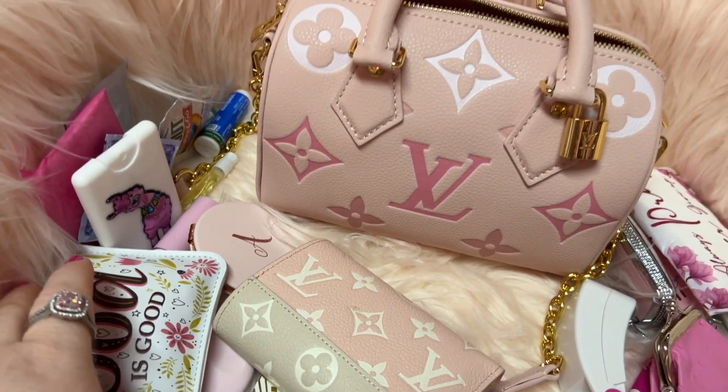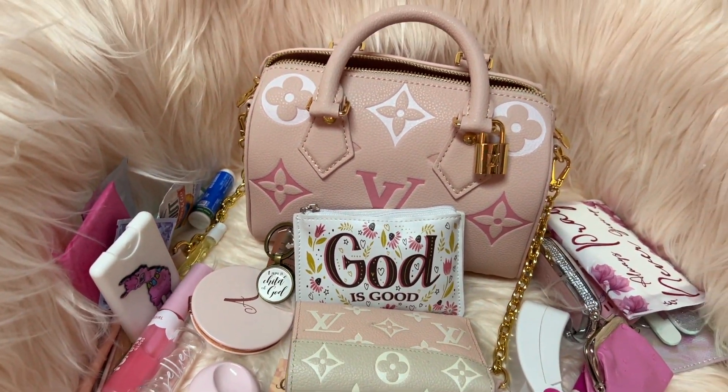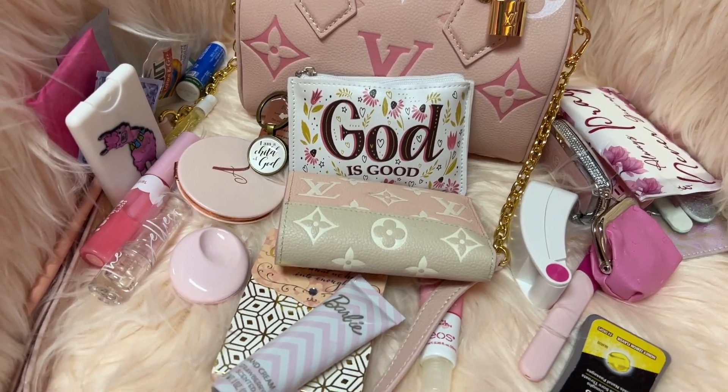It does hold a lot considering it is a little bag — look at all the stuff I had in there!